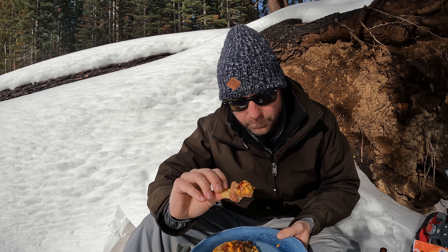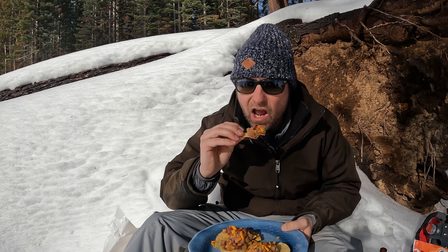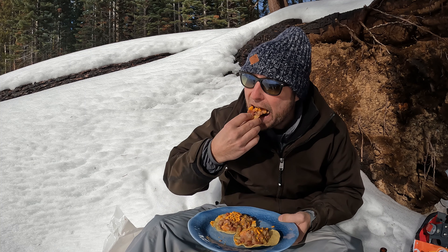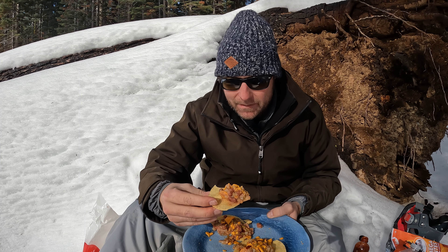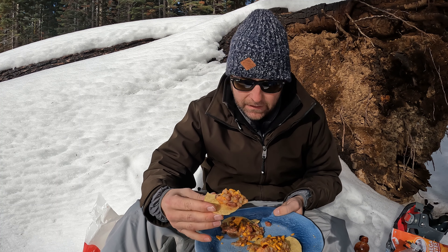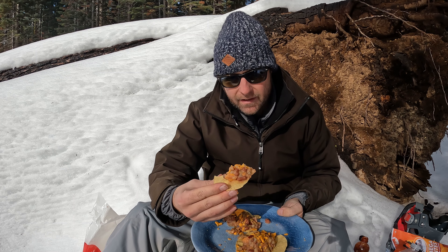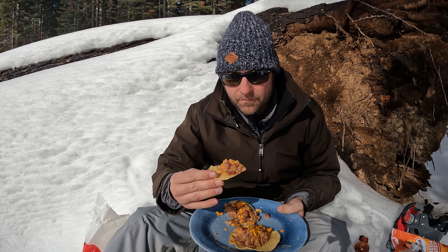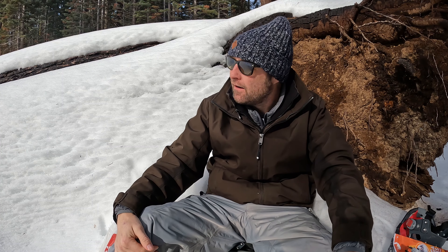The corned beef hash actually pairs pretty well with the tostada — they kind of complement each other. And that hot sauce is kicking; that's going to warm me up real good. These actually came together a lot better than I thought they would. I was worried when I opened that corned beef hash because it had that really strong Alpo scent, but the beans help calm it down. The corn tortilla definitely complements it — I'd call it a 6.7. Pretty good for being in the snow country.